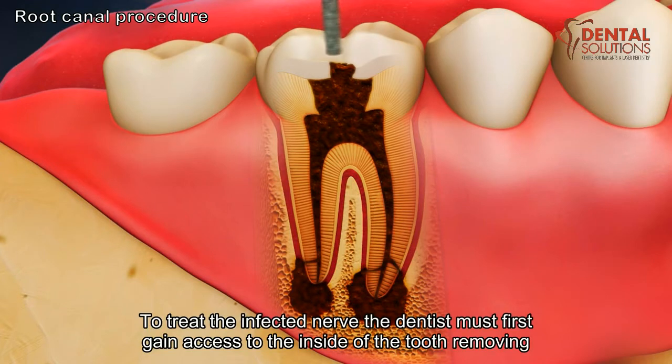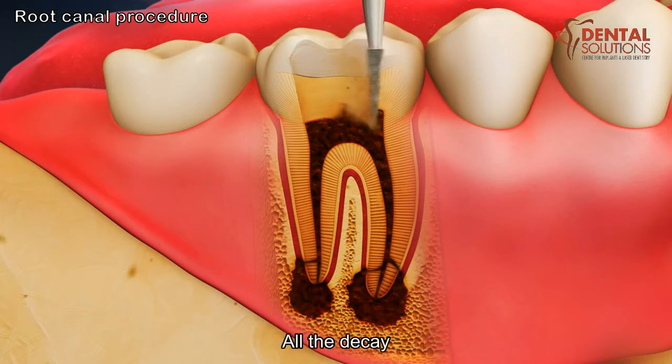To treat the infected nerve, the dentist must first gain access to the inside of the tooth, removing all the decay.